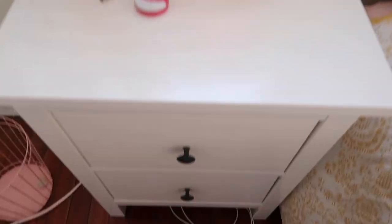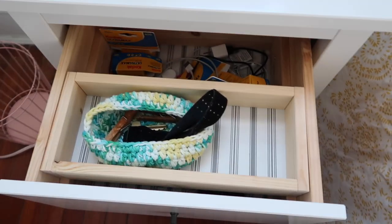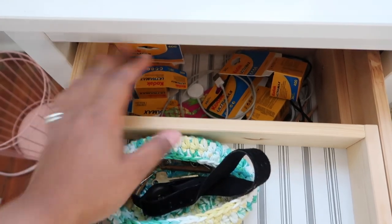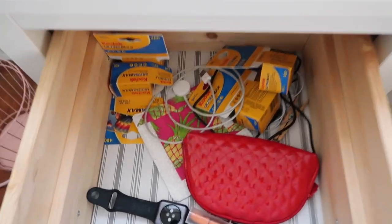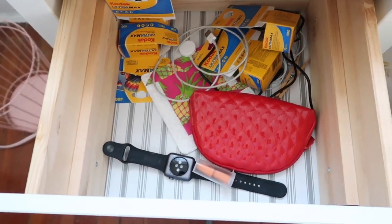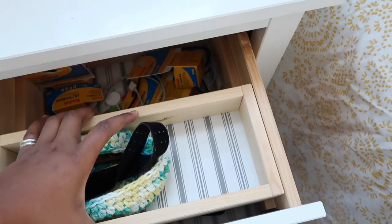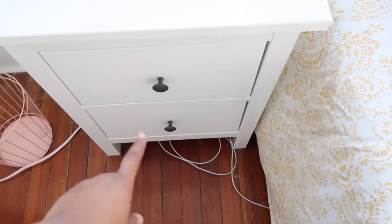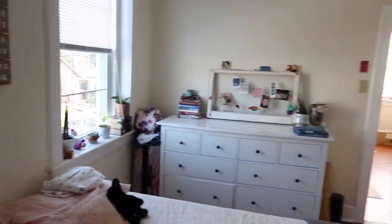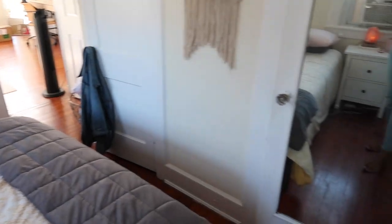My camera died, but basically I was just showing you what's in my nightstand — literally the most random stuff. There's some film, my Apple Watch which I don't wear anymore because it's broken, and in the drawer I just keep medicine and boring stuff. So that is an overview of my room. Here is a mirror — this is actually built into the door, so it looks kind of jacked up.